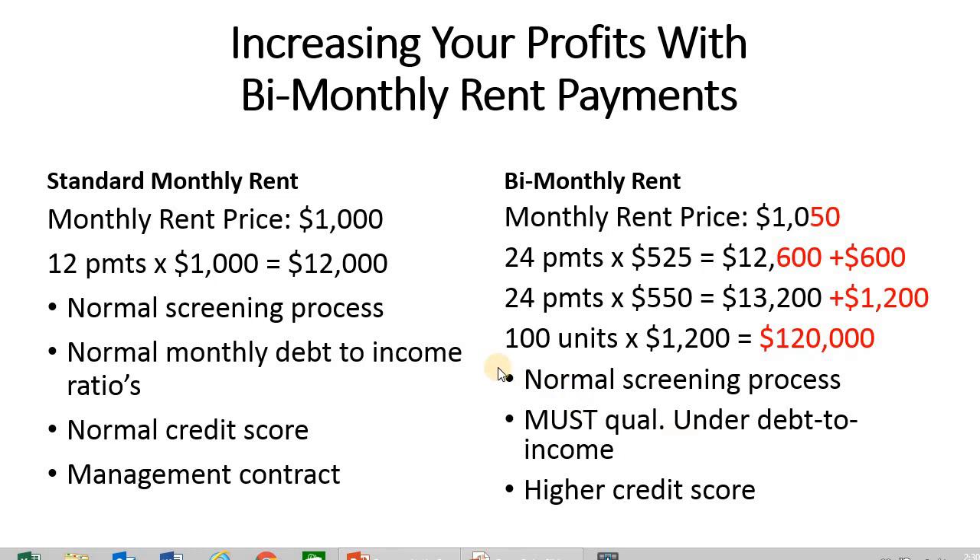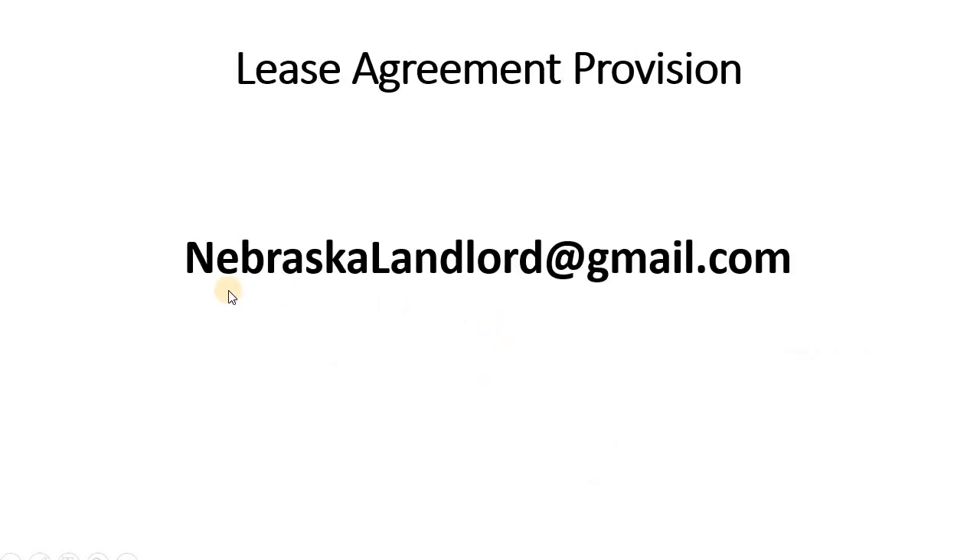The next question I usually get is: do you have a sample lease addendum or provision? If you drop me an email at nebraskalandlord@gmail.com, I'll send you my whole lease — you're more than welcome to use it however you want, and it does include this provision. Thank you so much for joining us. I encourage you to leave comments, give a thumbs up, and share this with your landlord or property management friends. Until next time, happy landlording.